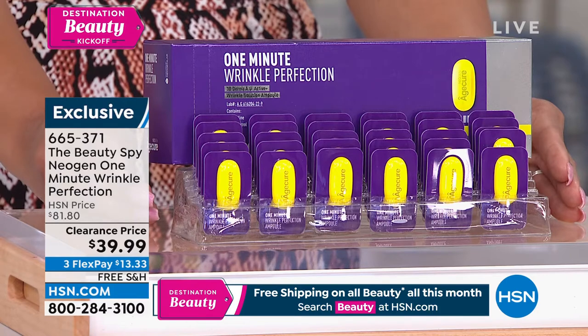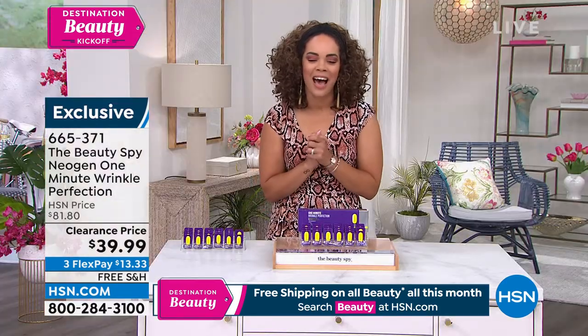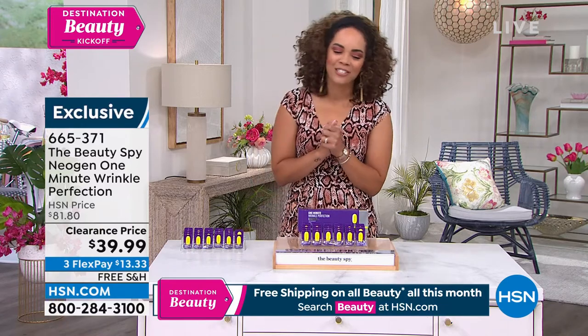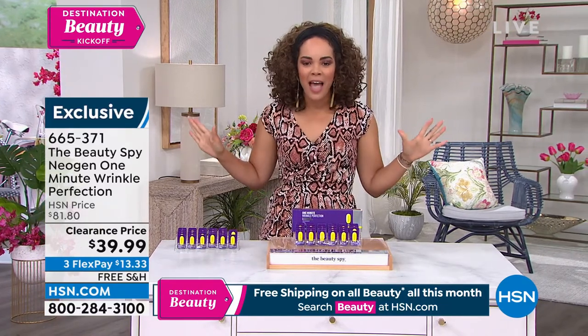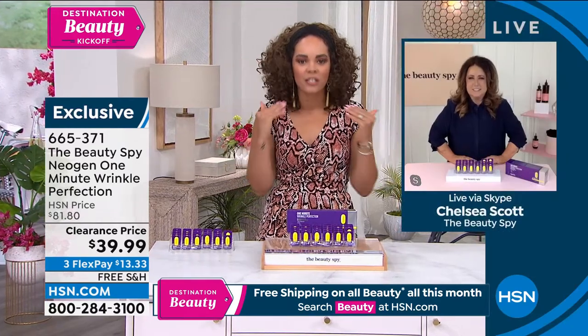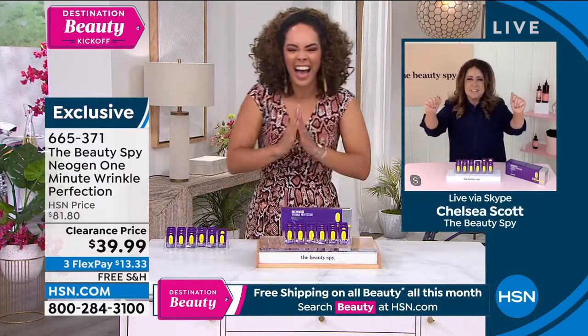This formulation works fast, so let's welcome in our gal Chelsea Scott for this entire hour. So excited to see you, Chelsea, and to dive into what's probably top of the list for all of us — addressing those fine lines and wrinkles. I'm doing the wrinkle dance!